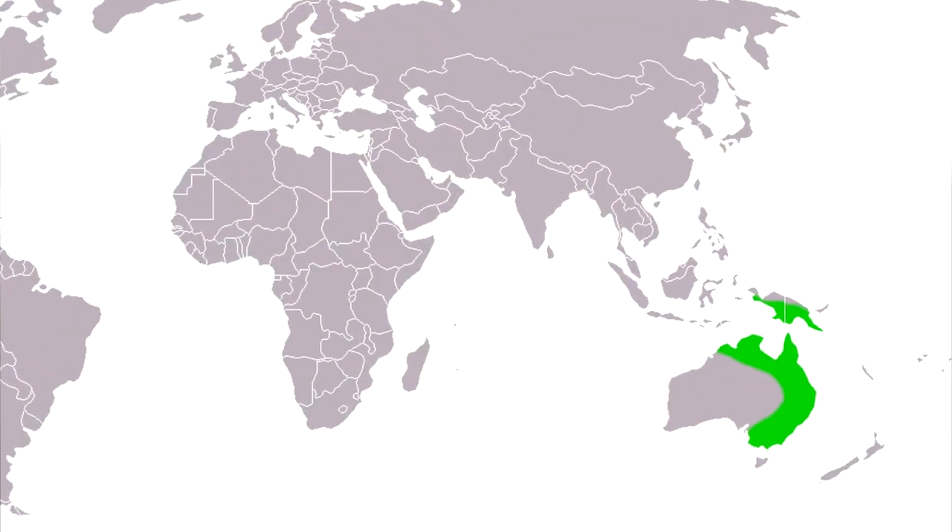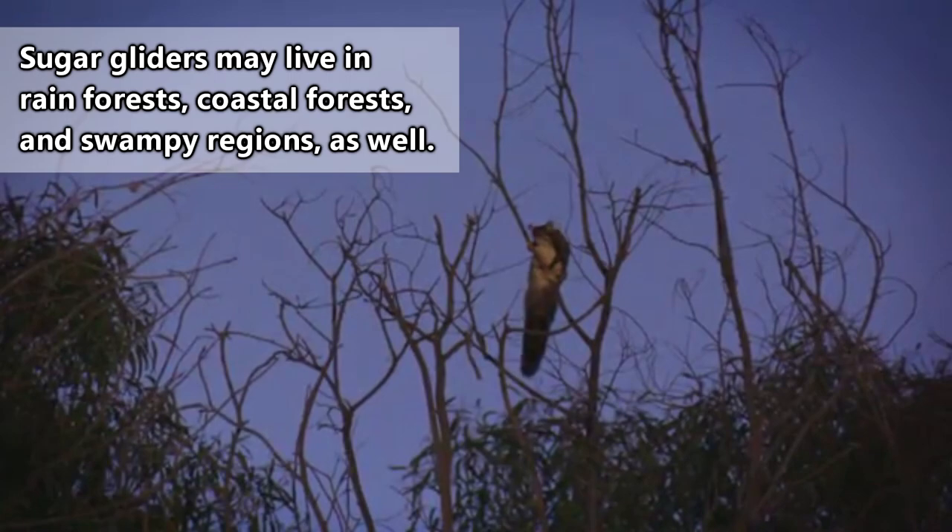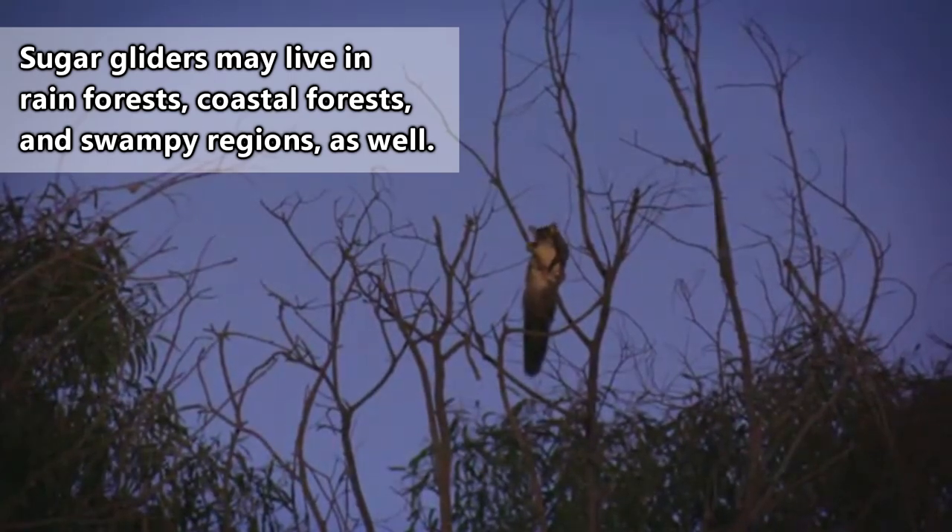Sugar gliders are native to Australia, New Guinea, and the surrounding islands. They typically live in forest habitats and seem to have a strong preference for eucalyptus trees.